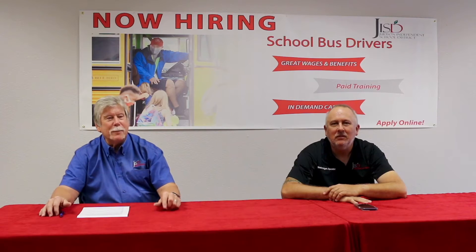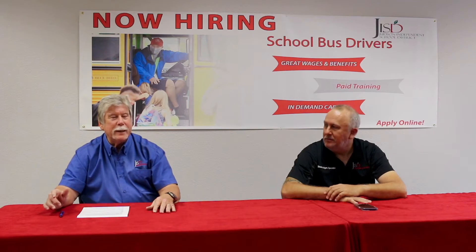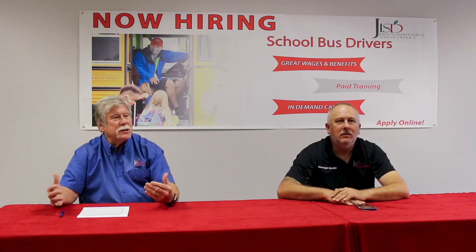Hello, my name is Ken Jonathan. I'm the Director of Transportation at Judson ISD. I have with me Mr. Ian Avery today. We're here to share an exciting new program that we installed into our buses called Bus Comfort.